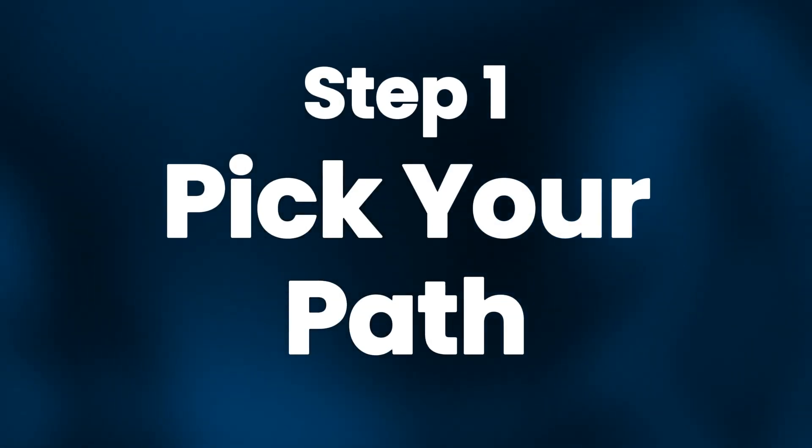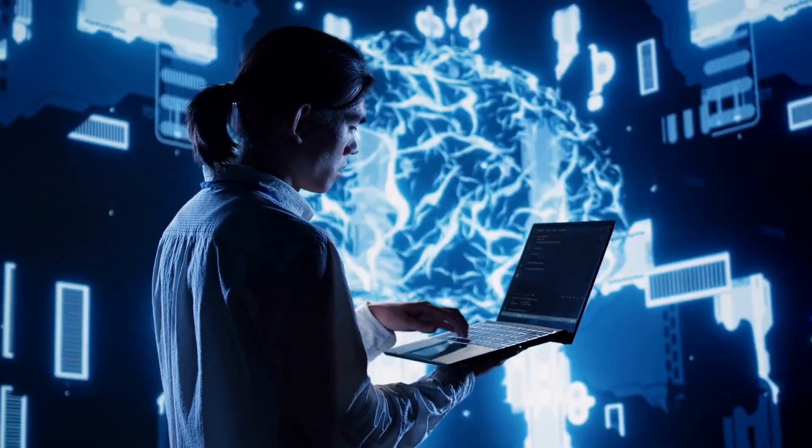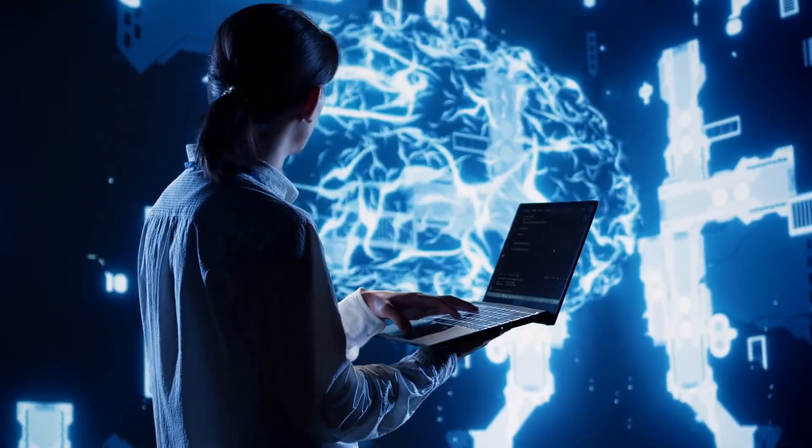Step 1: Pick your path. The very first step is to decide why you're learning AI in the first place. There are three main paths you can take.